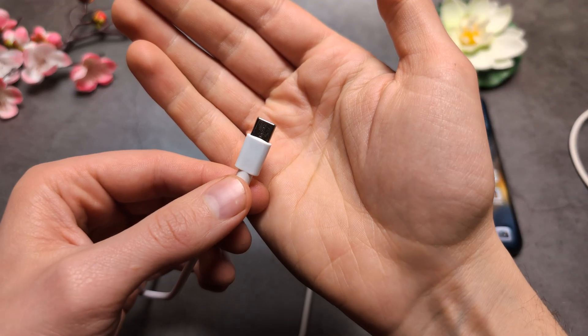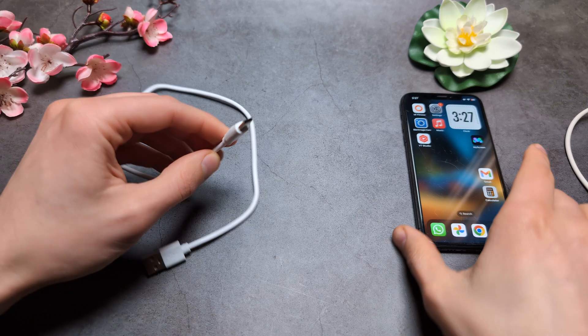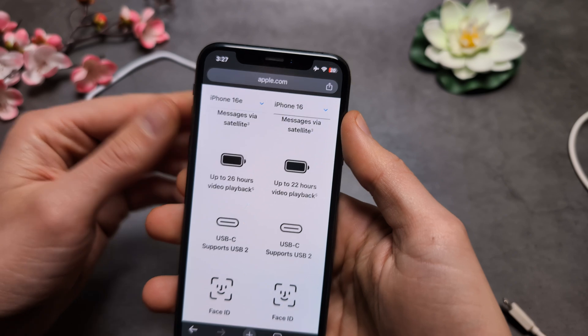Are you wondering if the new iPhone 16e will actually have a Type-C charging plug? I have some great news — the new iPhone 16e will actually get Type-C, just like the iPhone 16 regular version.